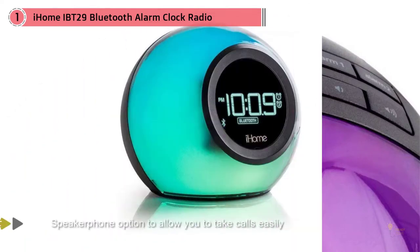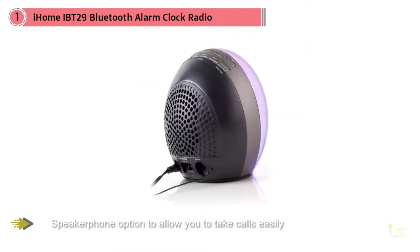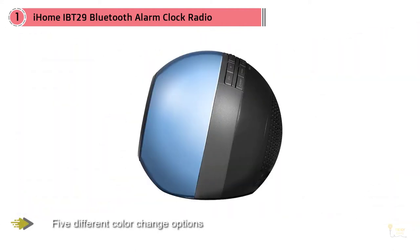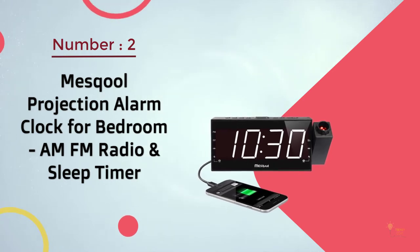It also has a speakerphone option to allow you to take calls easily. This unit is small and can be used on a bedside table or on your desk. It has five different color change options and can be used with a Bluetooth connection.